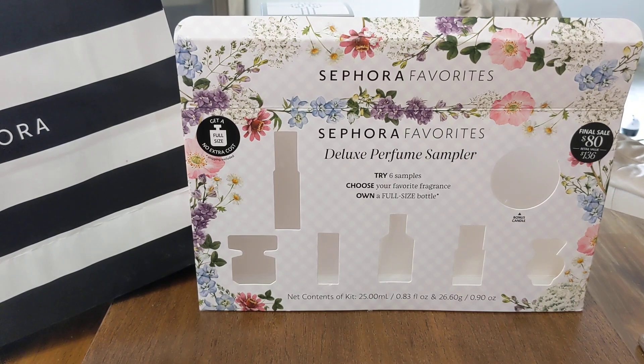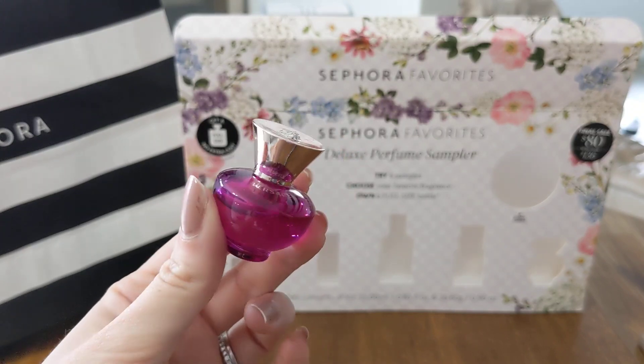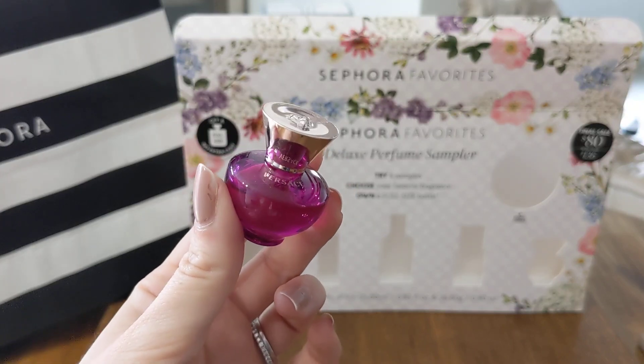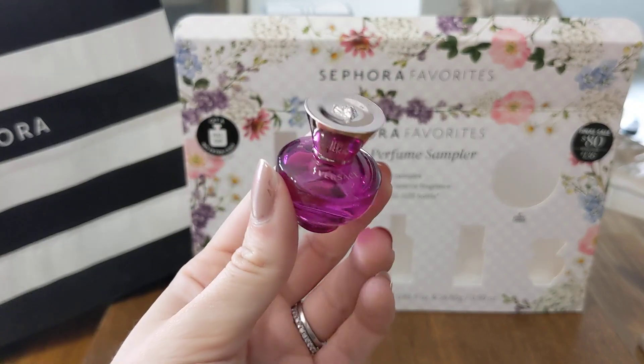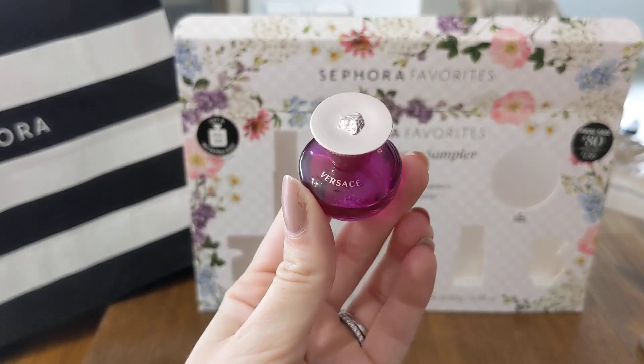And then lastly in there, we have this Versace fragrance — it's Dylan Purple. Look at this little guy, it's so cute. This is a fruity floral. It has woodsy notes and musk. It doesn't give me the exact fragrance types on here, so I guess they're leaving it more a mystery. Definitely fruity floral. Very feminine, fresh and fruity, little bit of musk. This is another dropper style one. So there's that Versace scent.